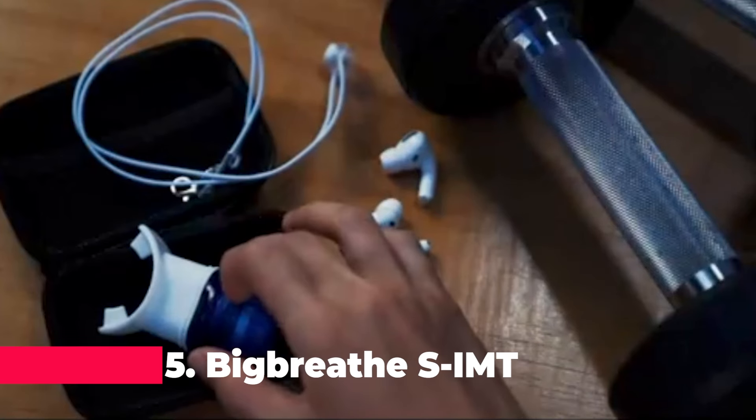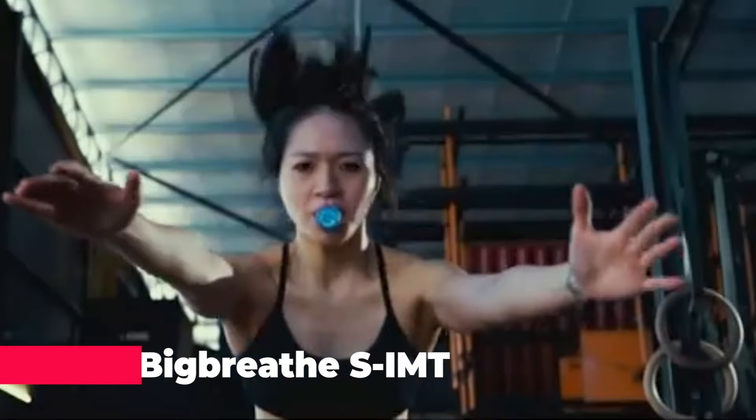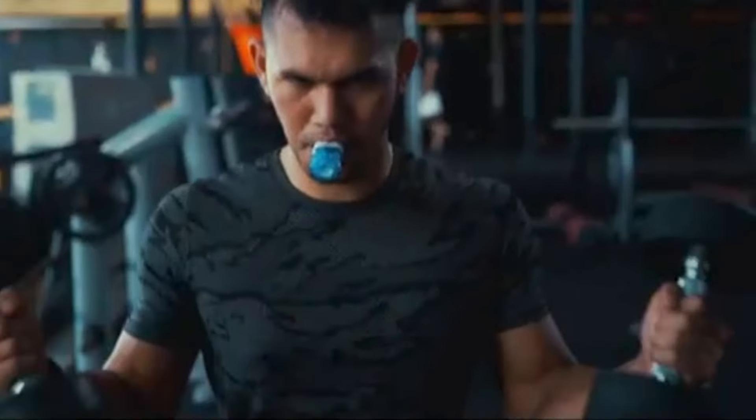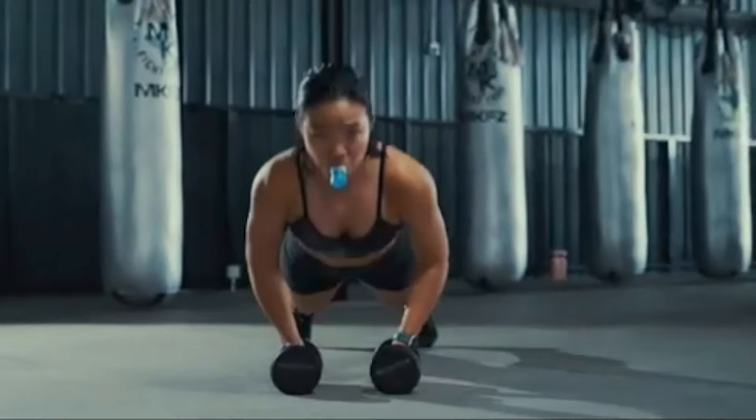Welcome back to Best Reviews. If you're looking to elevate your fitness game in 2024, you're in the right place. Today, we're diving into the top 5 coolest gadgets that will take your workouts to the next level. From cutting-edge wearables to innovative tech that makes staying fit more fun and effective, we've got you covered.